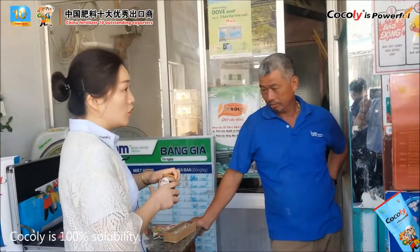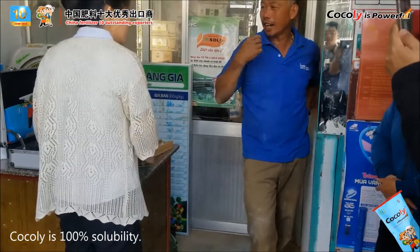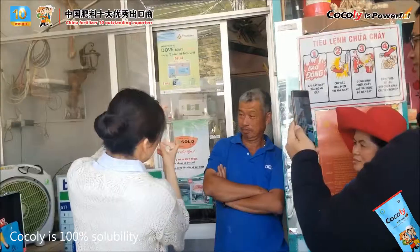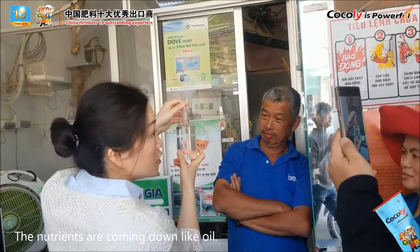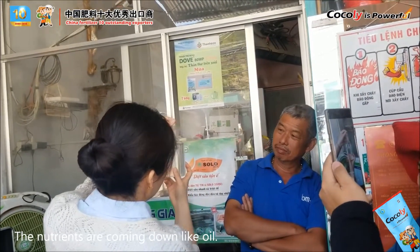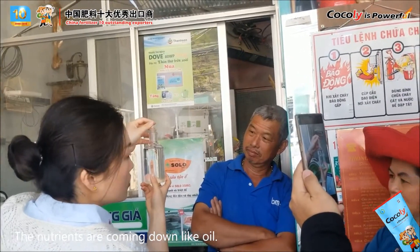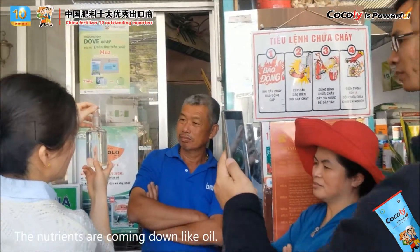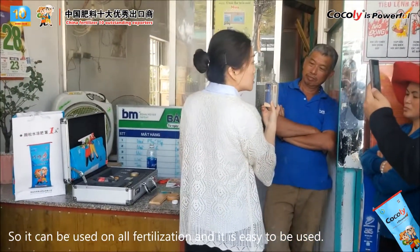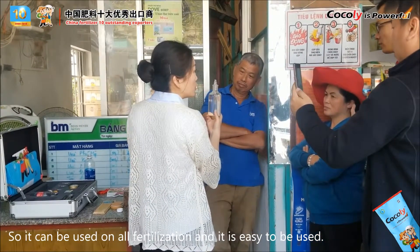It's also 100% solubility — 100% dissolved. It can be used for drip irrigation, foliar, broadcast — anyway. Very easy to use.